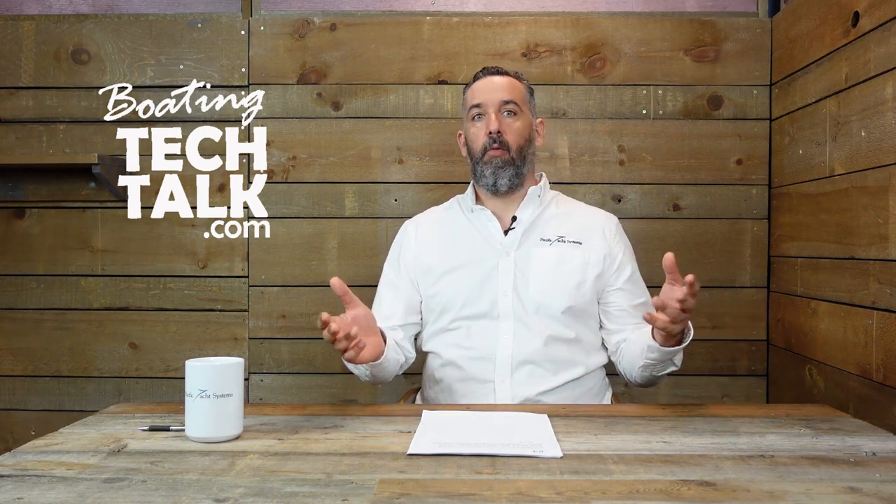Hi everyone, Jeff Cote here with boatingtechtalk.com. We've got a question about solar charging with an alternator or even a battery charger — what happens when they're all running at the same time and is that a problem? Probably one of the most common questions I get of all subject matters.